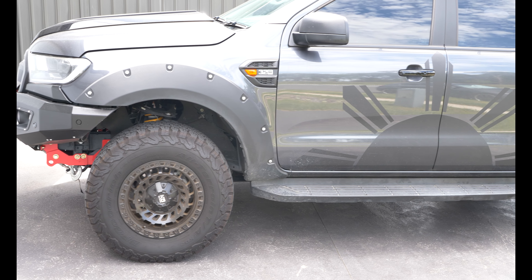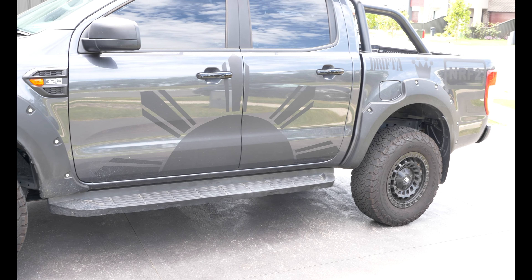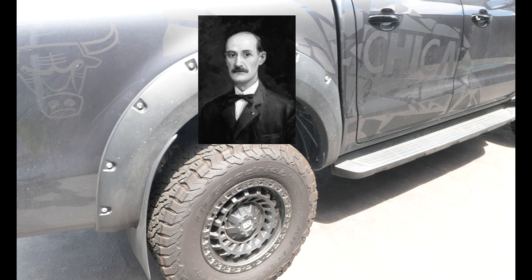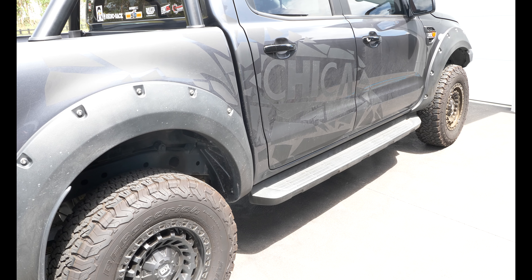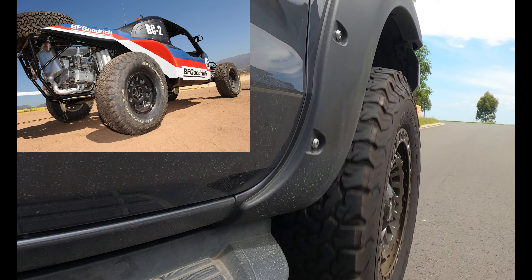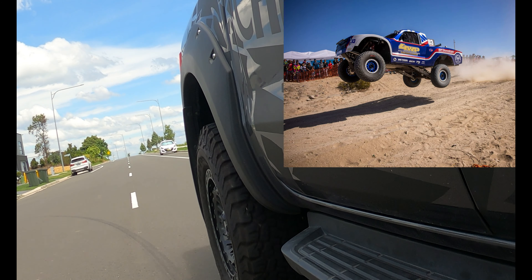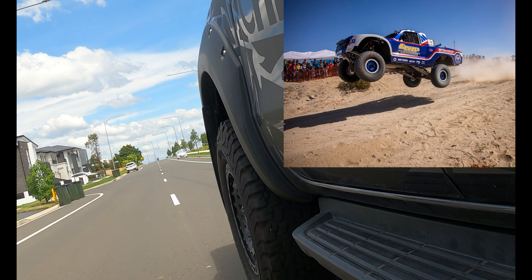Let's first talk about the history of BF Goodrich tires. In 1870, Dr. Benjamin Franklin Goodrich founded the first tire factory in North America in Akron, Ohio. Performance was already an integral part of the brand's DNA, which led Carl's Cross Goodrich, son of Benjamin, to establish the very first tire research center in the United States.